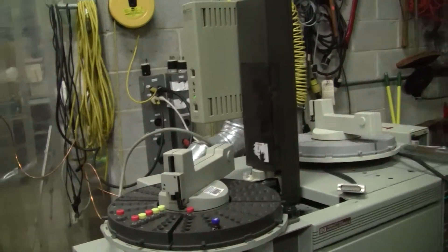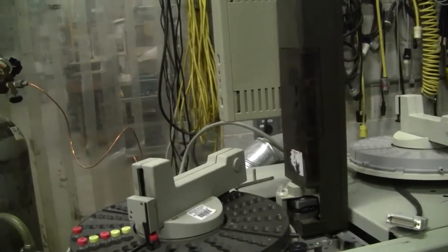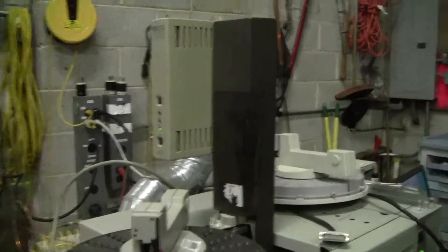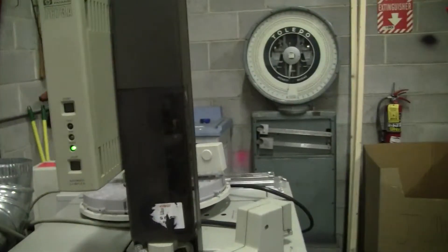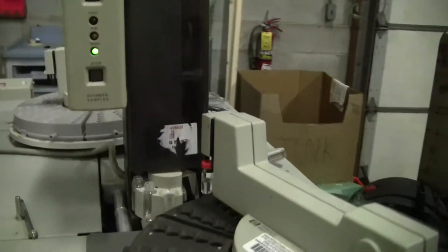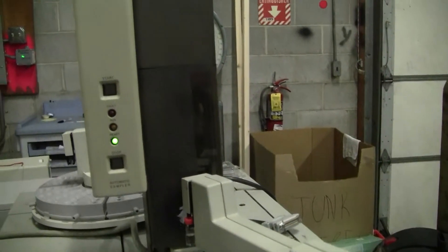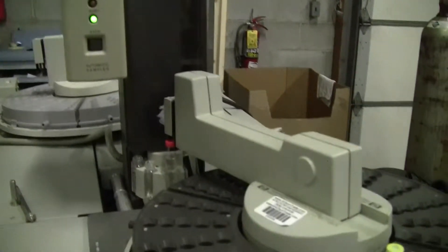Hi, this is Michael Natal from MyTechTrader. Today we're looking at an HP auto sampler, and we're investigating whether the auto sampling tower is functioning properly. This is a 7673A tower that we're testing out.